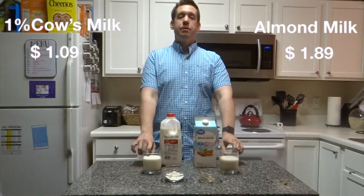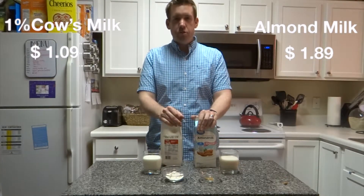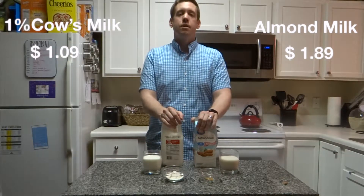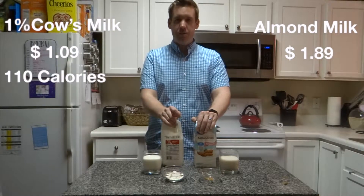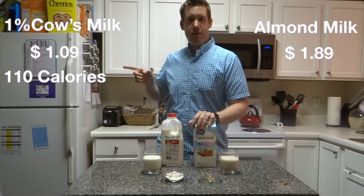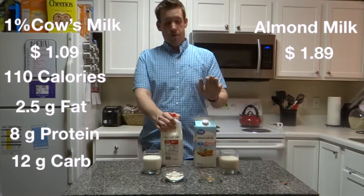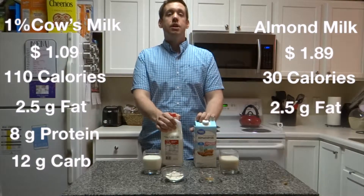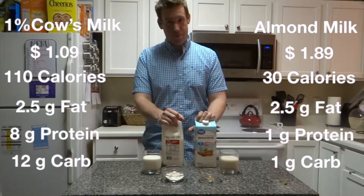Here I have about a cup of each milk poured into different glasses. In one glass of 1% cow's milk, there's about 110 to 120 calories, two and a half grams of fat, about 8 grams of protein, and 12 grams of lactose. For our almond milk, in one cup, it has 30 calories, two and a half grams of fat — the same as the milk — one gram of protein, and one gram of carbohydrate.